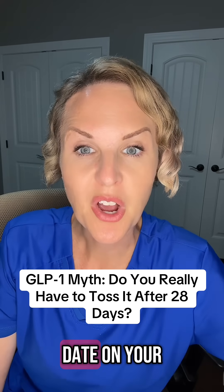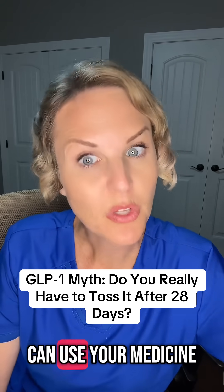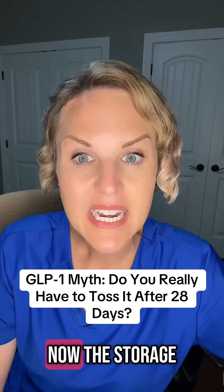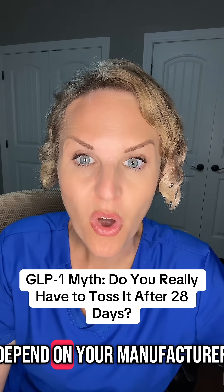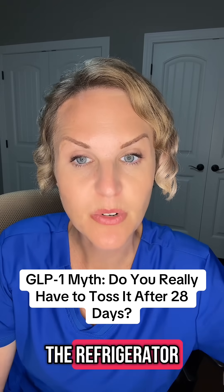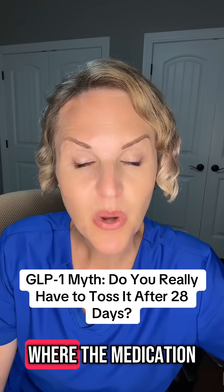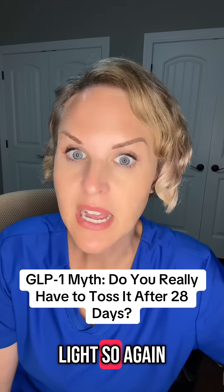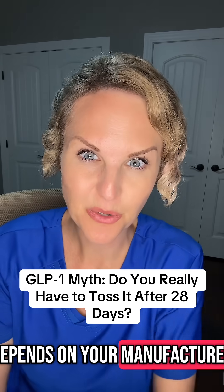The beyond use date on your vial tells you how long you can use your medicine safely and effectively as long as it's stored properly. Now the storage is also going to depend on your manufacturer. Most of the time it will ask you to store it in the refrigerator, but I have actually seen a few cases where the medication was meant to be stored at room temperature away from light. So again, this all depends on your manufacturer.